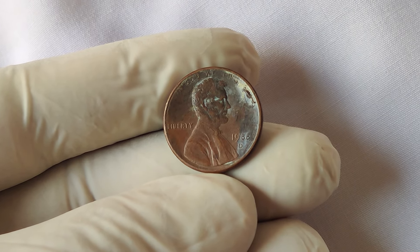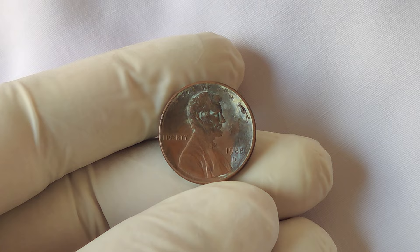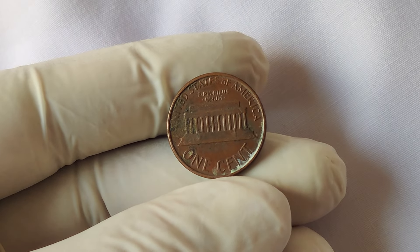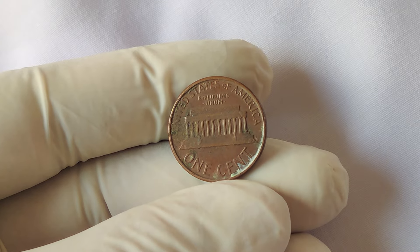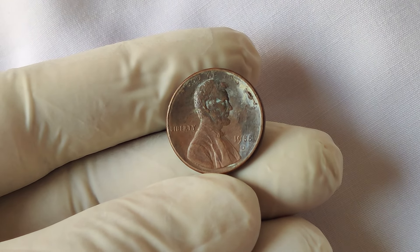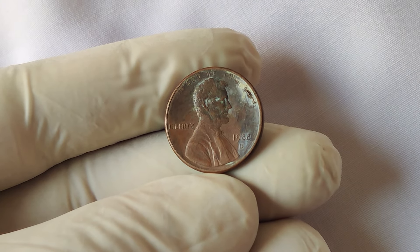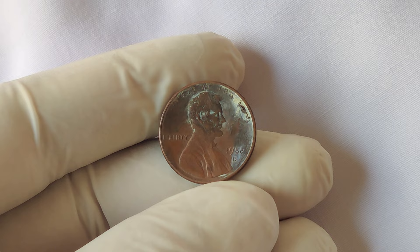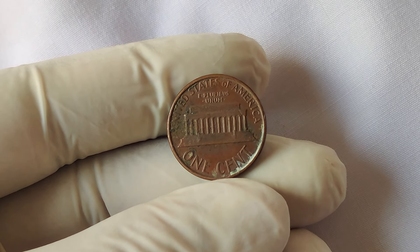To understand the error, we need to jump to 1989. In that year, the US Mint subtly modified the design of Lincoln's portrait, specifically around the initials of the designer, Frank Gasparro, located just under Lincoln's shoulder on the obverse side of the coin. Known as FG initials, they appear different on the 1988 and 1989 designs. However, in a small number of 1988 D pennies, there was a mix-up, and the 1989 obverse die — the mold used to stamp the image on the coin — was used by mistake. This created a rare transitional error where the 1988 penny carries the design details of the 1989 version.